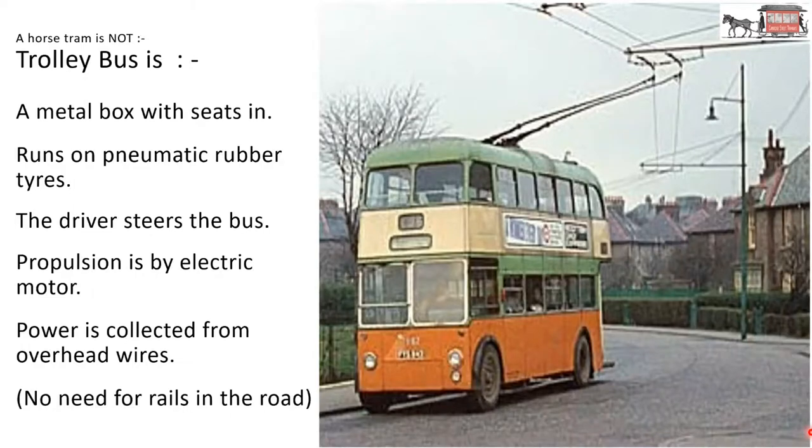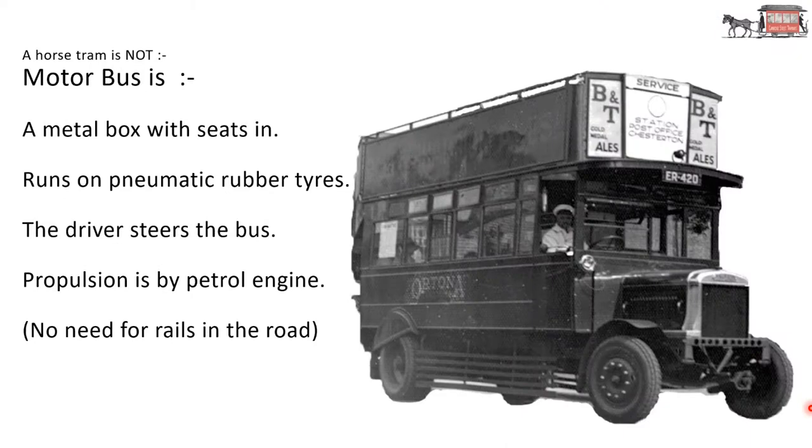A trolley bus is a metal box with seats in it. It runs on pneumatic rubber tyres, so a smoother ride. The driver steers the bus. Propulsion is by electric motor. Power is collected from the overhead wires and returned to the wires — note that there are two wires, as the electric tram only had one overhead wire. So there are no rails needed in the road. A motor bus is a metal box with seats in it. It runs on pneumatic rubber tyres. The driver steers the bus. Propulsion is by petrol engine, with no need for rails in the road.